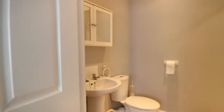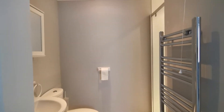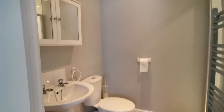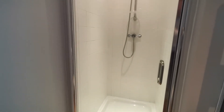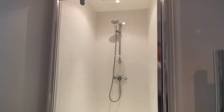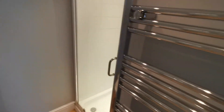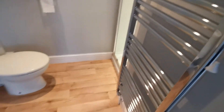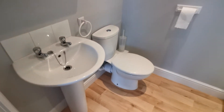Through here we have the en suite shower room. There's a fully tiled shower cubicle, a towel radiator, wash basin, and WC.